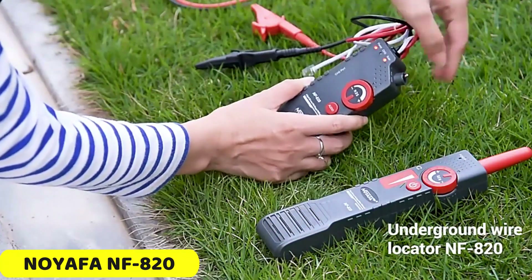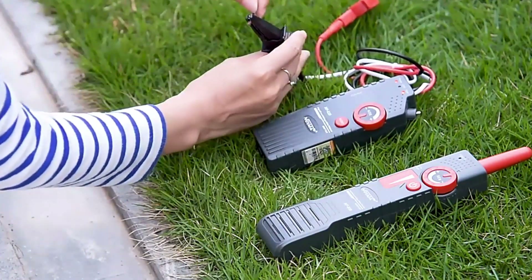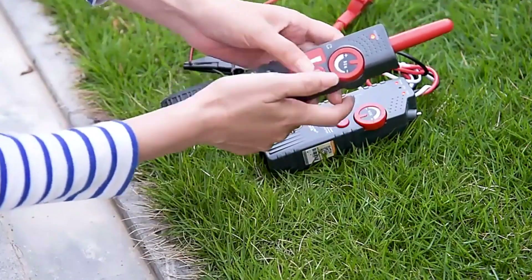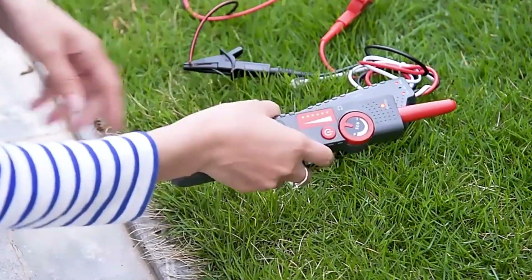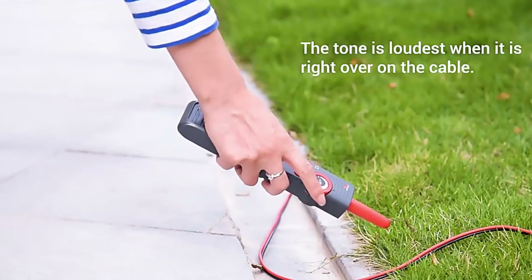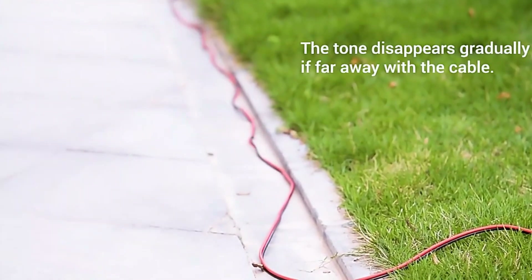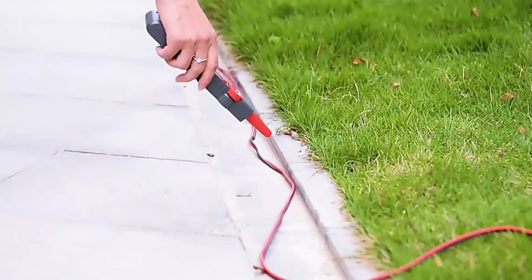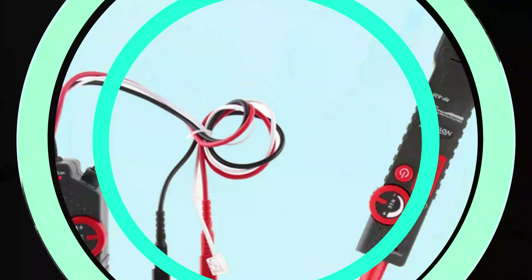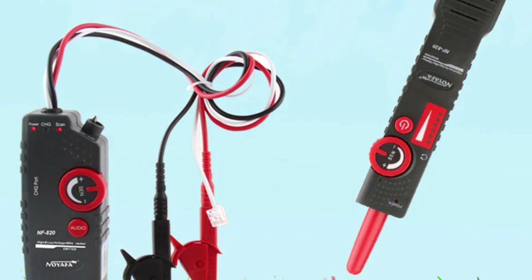Number 3: Noiafa NF820 Wire Cable Tracker. The NF820 is a versatile cable tracker designed for various applications, including cable wiring, weak current systems, communication cabling, and home decoration setups. It features advanced technology for accurate signal detection, allowing for precise tracking and depth ranging from 0 to 2 meters. The user-friendly interface is designed for both beginners and experienced technicians, with intuitive controls and a clear display. The NF820 is manufactured by Noiafa, a reputable brand known for its quality products, and has CE certification, ensuring compliance with industry standards.